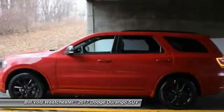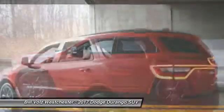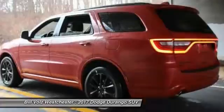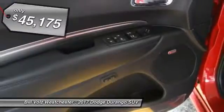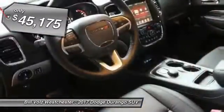It offers more interior room and towing capability than most mid-size SUVs and has an available third row of seating. Underneath are sturdy body-on-frame mechanicals and the option for a powerful V8 engine, and is priced below $50,000.